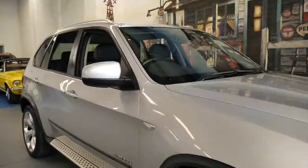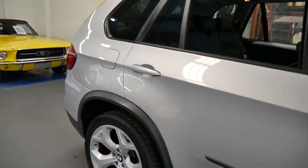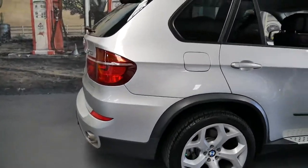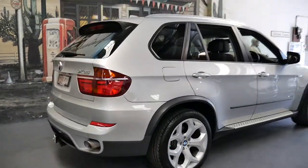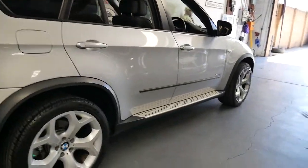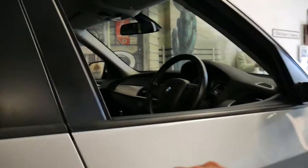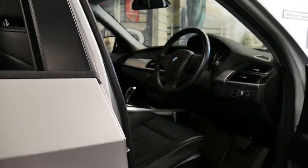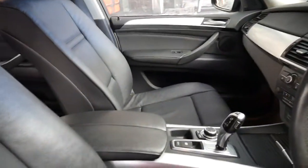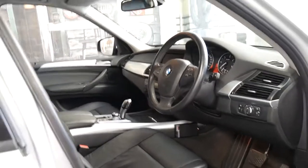This 2010 BMW X5 3.0-litre diesel is the update series and it's got the beautiful 20-inch wheels. My name is Philip Tarrant and I'm going to be talking to you about this beautiful X5. It's silver with black leather interior, it's got two remote keys and 142,000 kilometres since brand new.